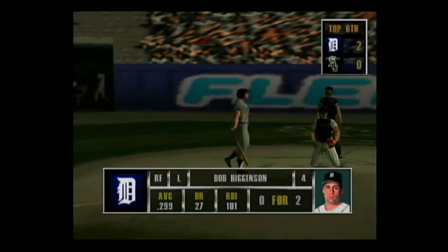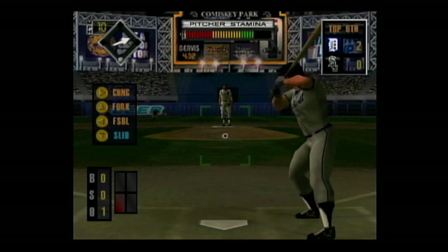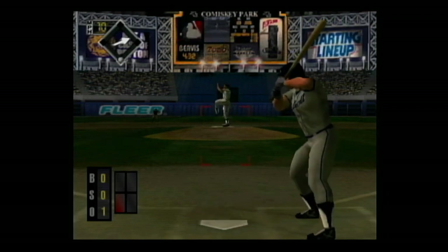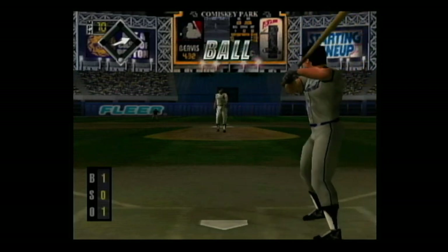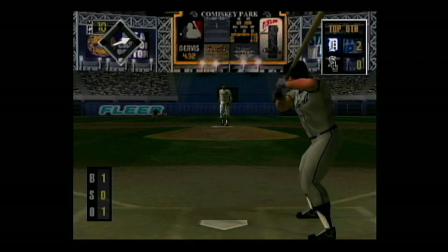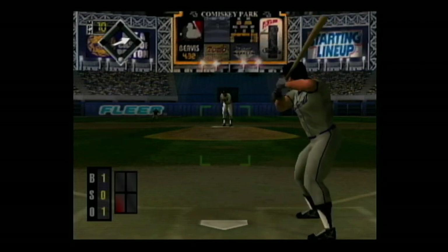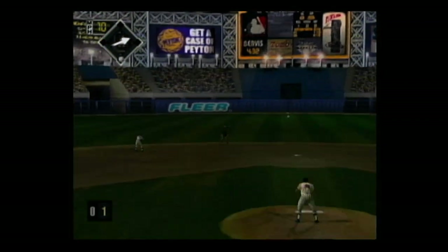Now next at the dish, Bobby Higginson — he's 0 for 2, he can really hit against right-handers. One out and no one on. Fork ball — just missed the batter, one and oh. A high fly ball to center — he makes the catch.